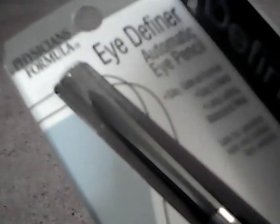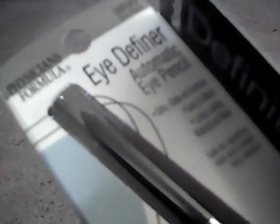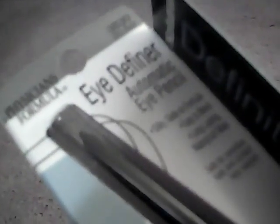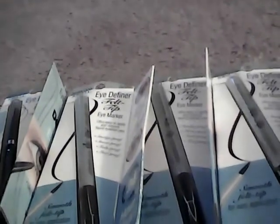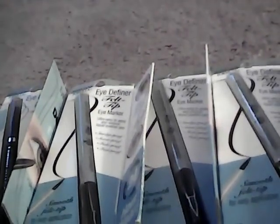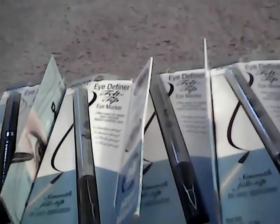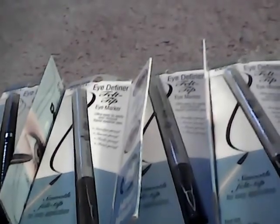And then what I got was this automatic eye pencil. These are $5.75, so this one at half off rang up at $2.75. My total for all four was $20.12. When you spend $20 on any Physician's Formula, you get back a $7 plus-up. So when it took off my $20 worth of coupons, it only cost me $12.